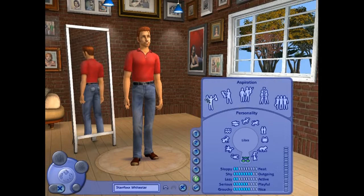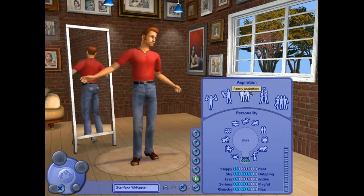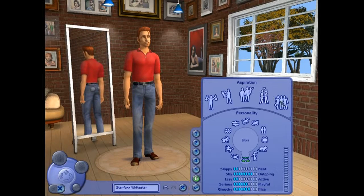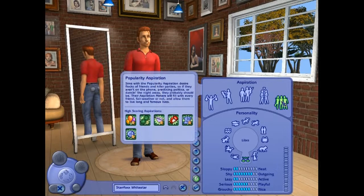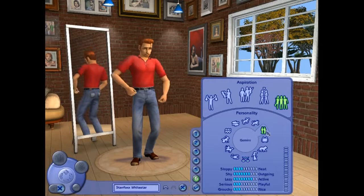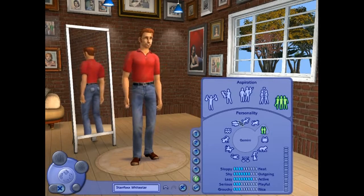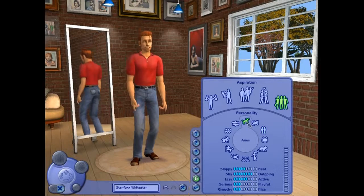Personality — what are we going to do here? Fortune, Knowledge, Family, Romance, Popularity. Let's do Popularity. And we need to make ourselves — there we are — Gemini. So we can see that it changes our personality here.